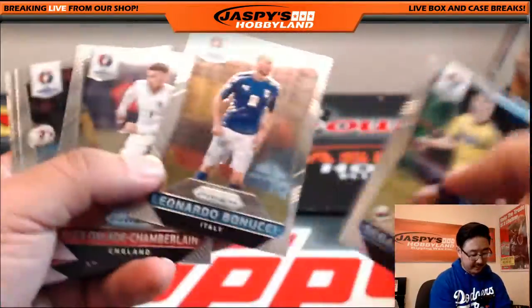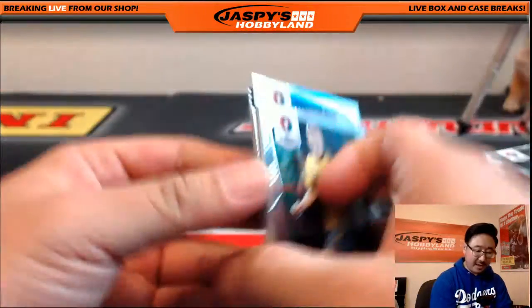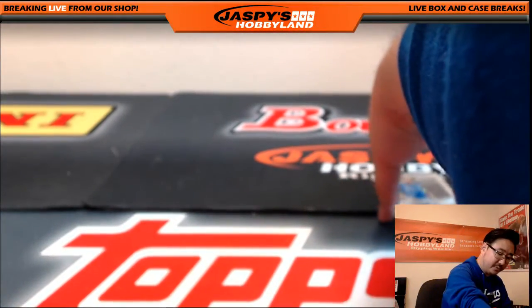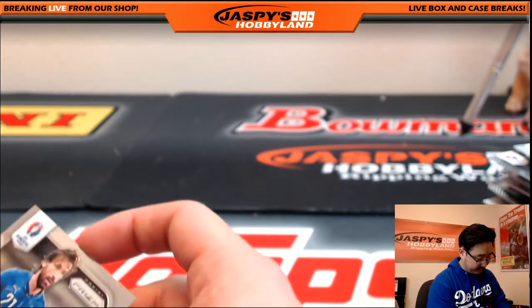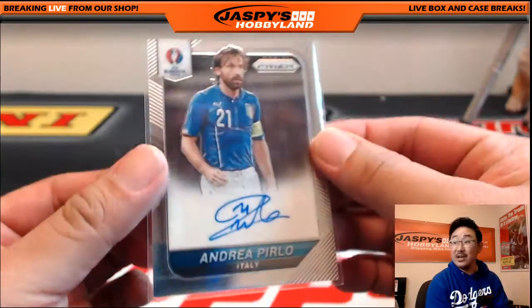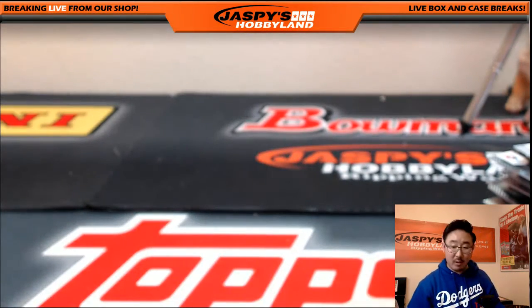And the last bit — looks like just base cards right here. There's the Costa refractor for Spain. And that's that, folks. The big hit out of here being the autograph — the legend, the Italian legend Andrea Pirlo. That was a two-box random country break number three from jaspeeshockeyland.com. The next one will be in the store — check it out on the website. We'll see you next time.